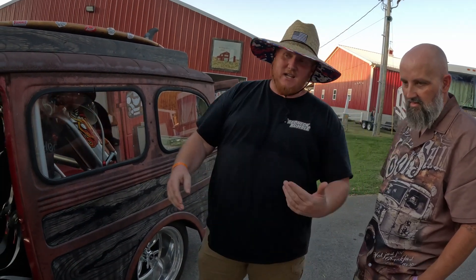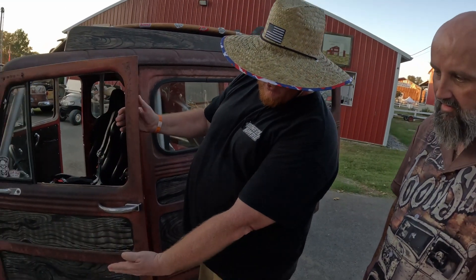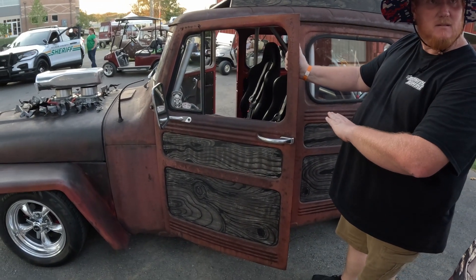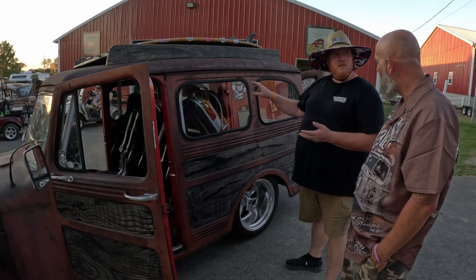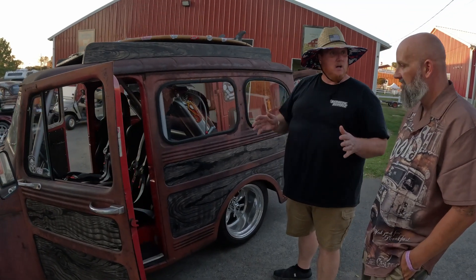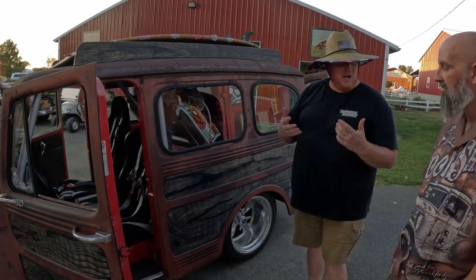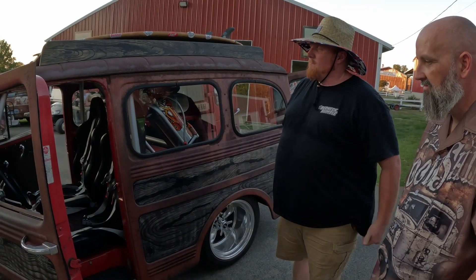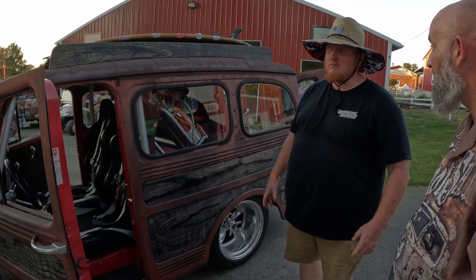It's supposed to have fender skirts. I cut them off and dovetailed them to give it that look through the whole entire life of the Willys Kaiser Jeep, or however you want. Originally this was the first Jeeps. So this one is pretty rare.